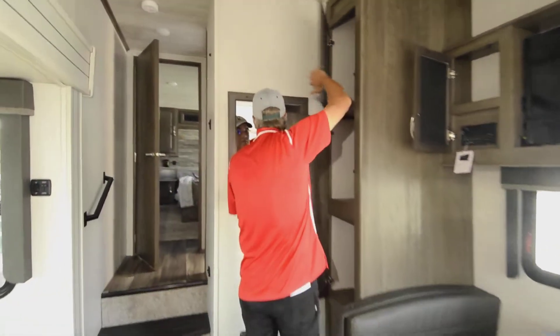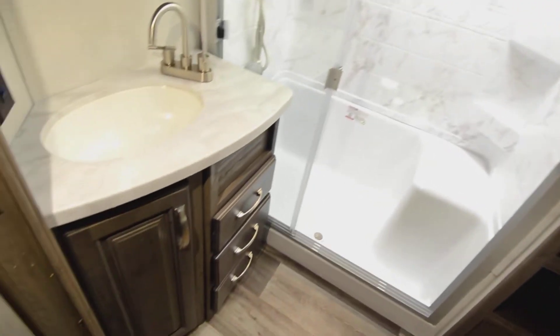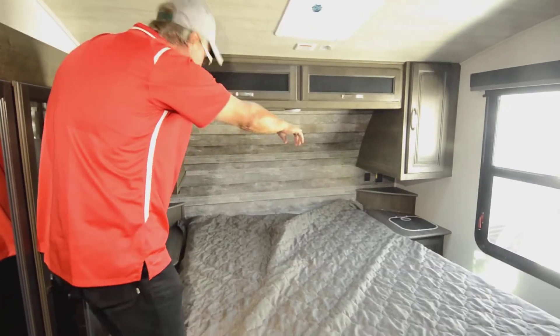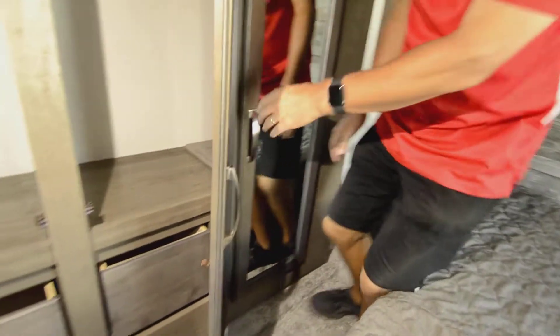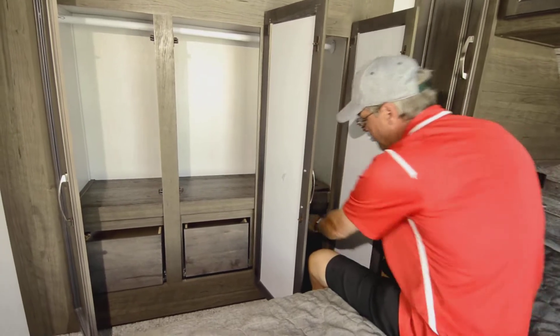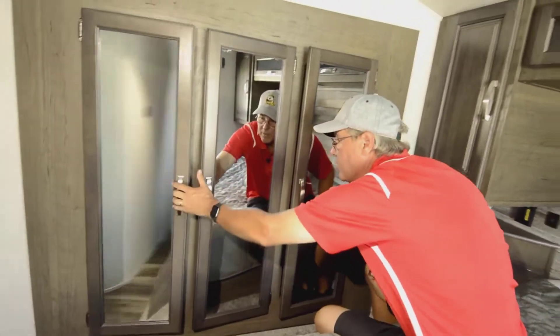Going up here, starting in the bathroom — look at all that storage. It has a big shower, as big as what they put in much larger fifth wheels. There's an upgraded toilet with a foot-pedal flush, and the bathroom is really big for a small unit. Inside the bedroom you've got a queen-size bed that's easy to get around, with nightstands on both sides that have USB ports and plug-ins. There are lots of little storage spaces for kitchen items and drawers under each nightstand — really a super nice layout.